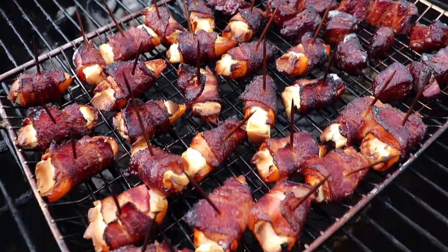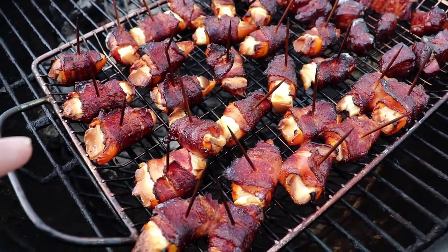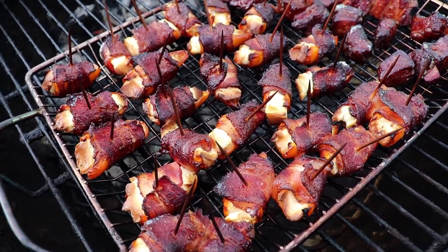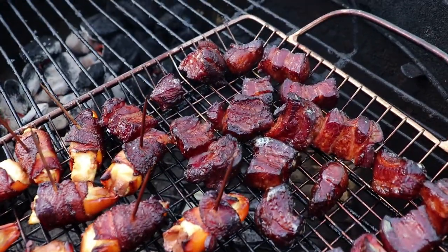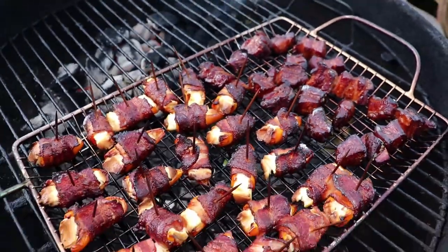What do we have here? We have some bacon wrapped sweet peppers with cream cheese on the inside, and we've got some bacon burnt ends — look good or what!